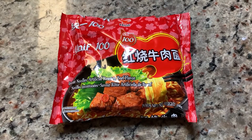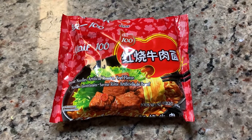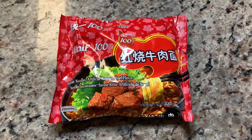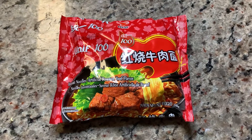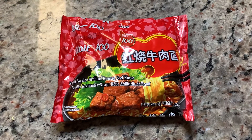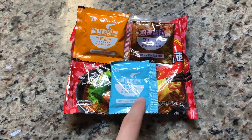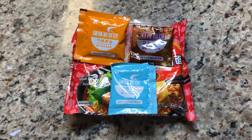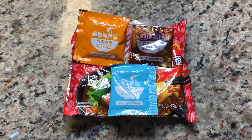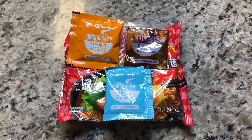Next up, we got the Unif Artificial Roasted Beef Flavored Instant Noodles. This one is from China and is one of the most popular kinds of ramen noodles there — you can find it at almost every corner store or supermarket. I've had this multiple times, but let me show you what's inside. Inside we have the seasoning powder, the vegetable flakes, and the sauce packet. Altogether, they are supposed to create a roasted beef flavor inside the ramen noodle soup. Let's try it out.